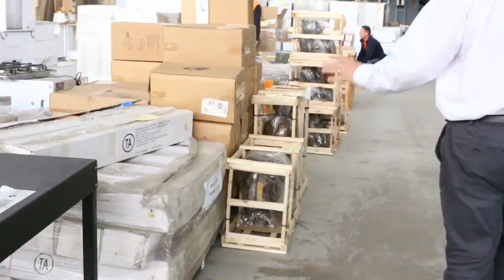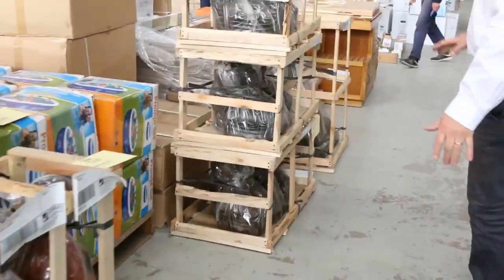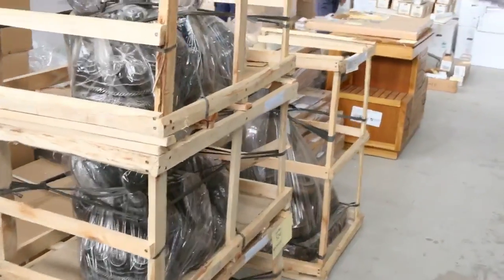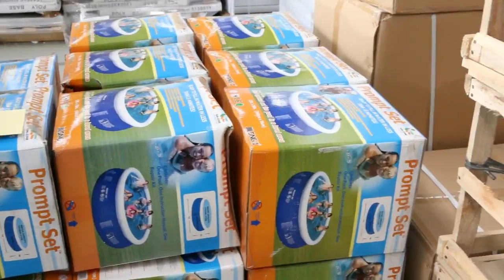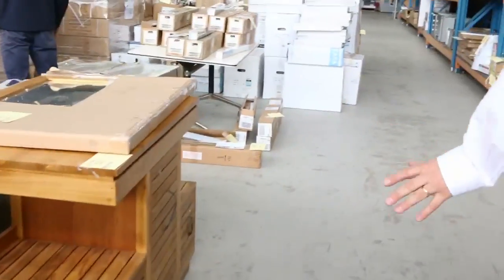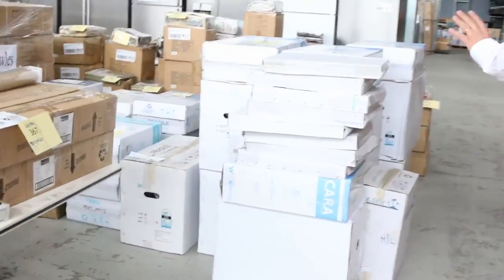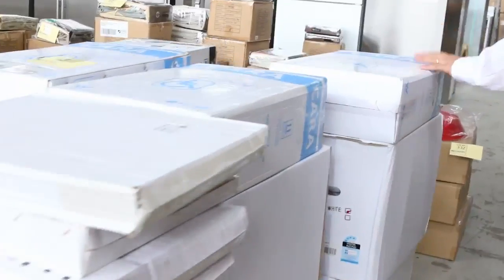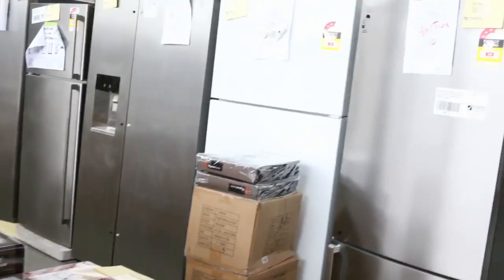Still got some outdoor Balinese statues left — flying out the door but really good value. Some blow-up pools to clear, great for the kids with Christmas and summer coming on. Still got some curtains and heaps of bathroom gear. Toilet suites to clear, and tons and tons of curtains starting around $15 to $20 — really good buying.